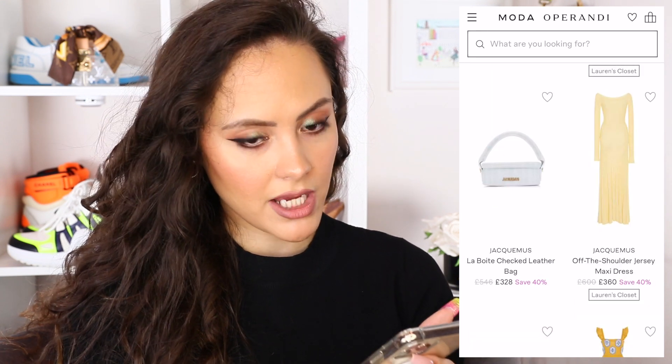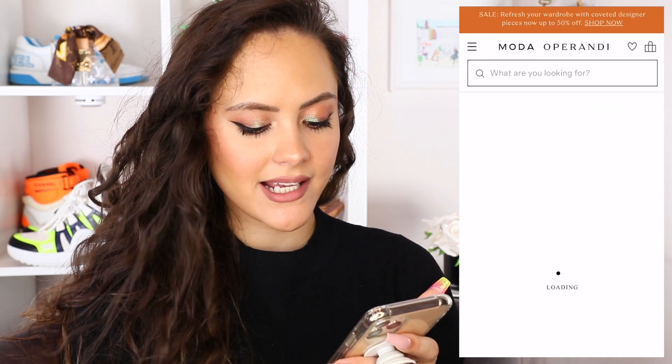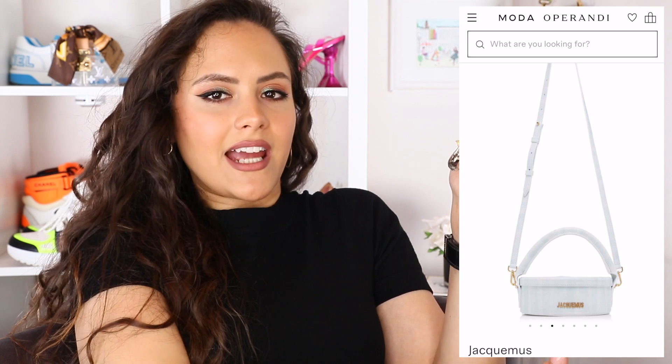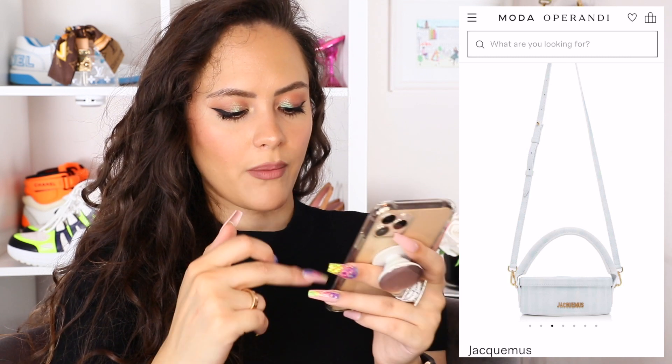Another Jacquemus piece that has made it into the sale — the little Labwatt checked leather bag. It's so cute, it's 40% off, it's now £348. It's not even a mini mini bag. I think that this needs to be given a chance. Imagine that cross body, just sort of leaning on the body, you've got the entire diameter of the little hat box. It's really not much of a cross body moment, it is more of a top handle, but she's cute, she's a little statement.